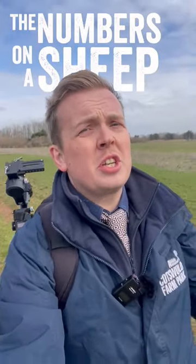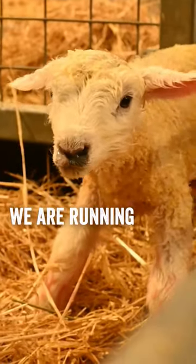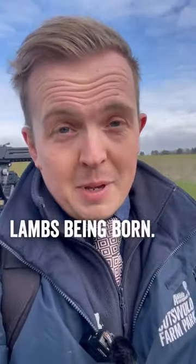Have you ever wondered about the numbers on a sheep? Yesterday I was up in the lambing shed. If you didn't know, we're running a live lambing event at the moment where you can actually see lambs being born.